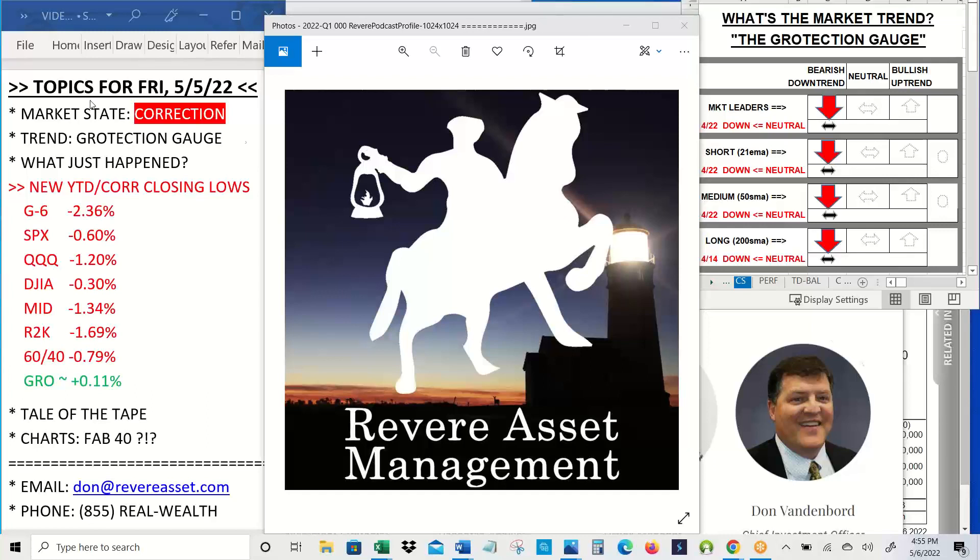State of the market — correction. It's not news to anybody that's been following us. As you can see over here on the trend gauge, our leaders indicator and also our short-term, medium-term, and long-term indicators are all flashing bearish slash downtrend. There really is no market leadership to be found, and all five of the major indexes are below key levels: the short-term 21-day exponential moving average, the medium-term 50-day moving average, the long-term 200-day moving average.